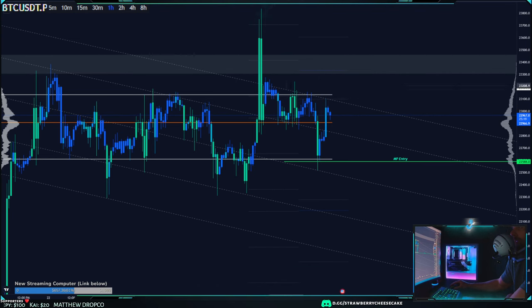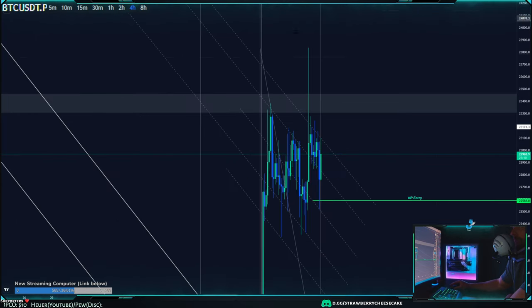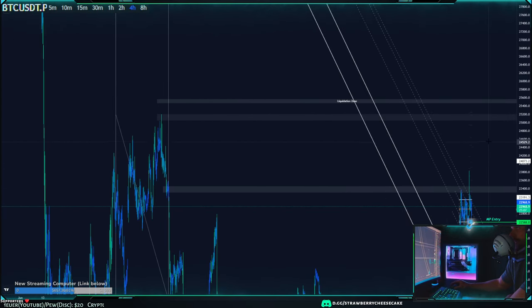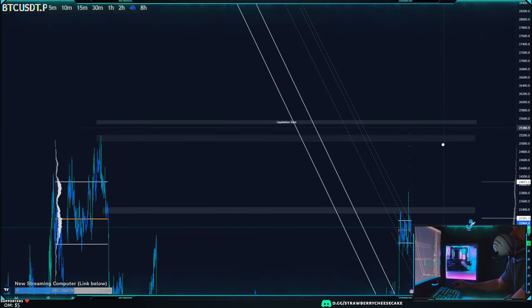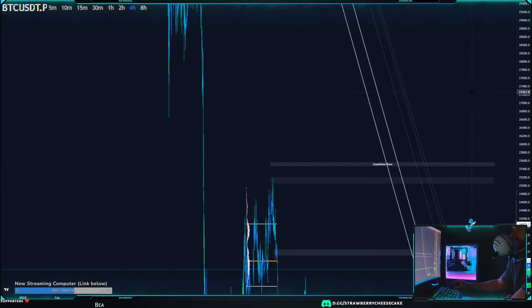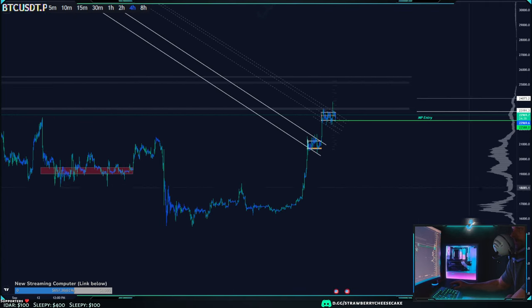23.1k was the top of this channel. If we do break above, I'd expect a test of 23.3–23.4k in that box up there. Above that, 25k would be pretty strong and 24k is also a very strong area. If we start pumping up, I'd expect a bounce at 24k and 25k. There's a pretty strong liquidation zone up here at 25.5k, and above that there should be a big gap — if we make it above 25.5k, we'll probably get rejected around 28k and then maybe 29k.